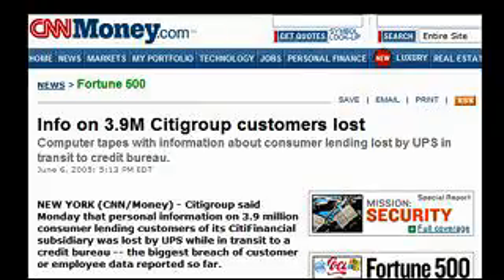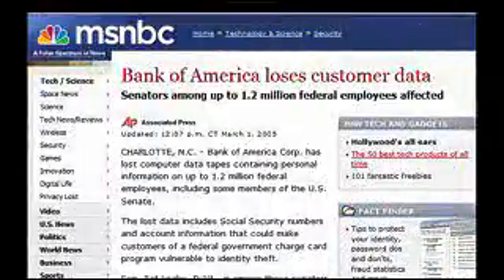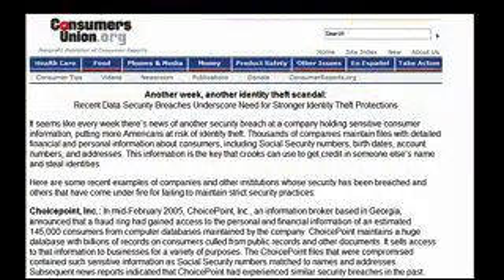Citigroup loses 3.9 million database records. Bank of America loses 1.2 million records of federal employees, and TJ Maxx loses a record 46 million customer database records. Even specialty couriers like Iron Mountain aren't immune to human error and tapes being lost. Consumer Union reports it's another week and another identity theft scandal.